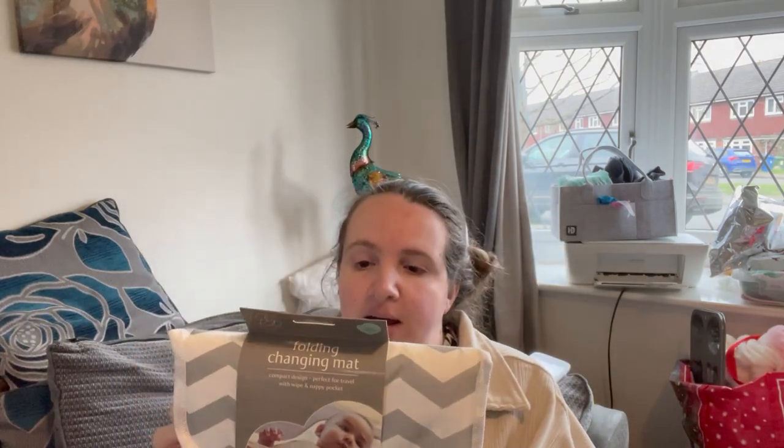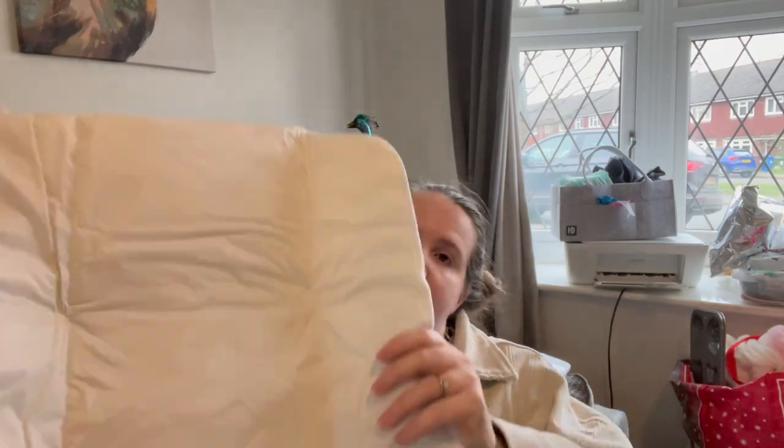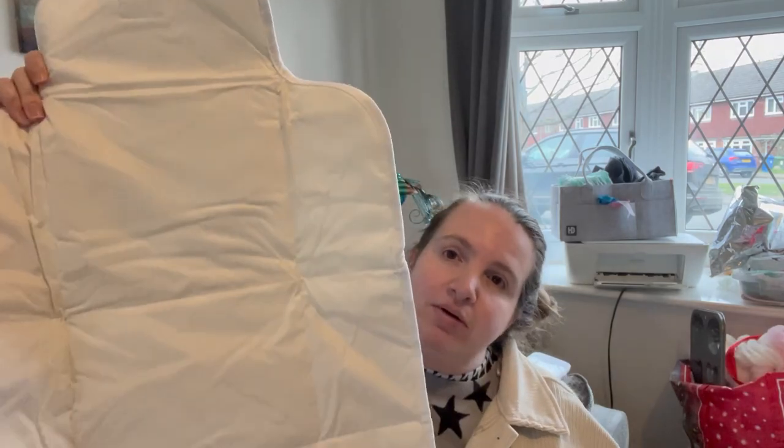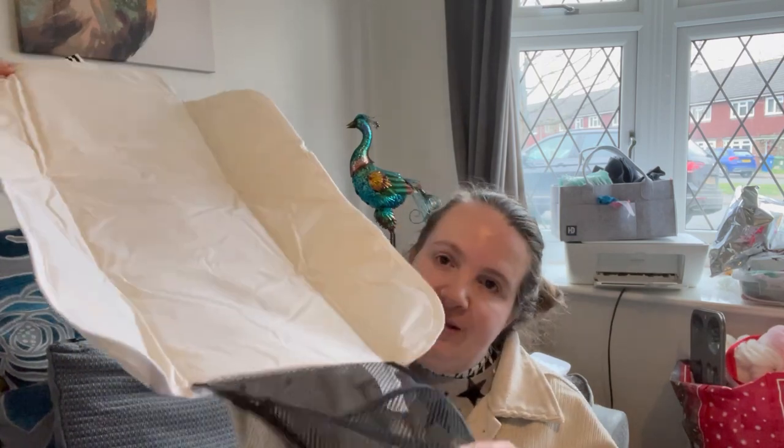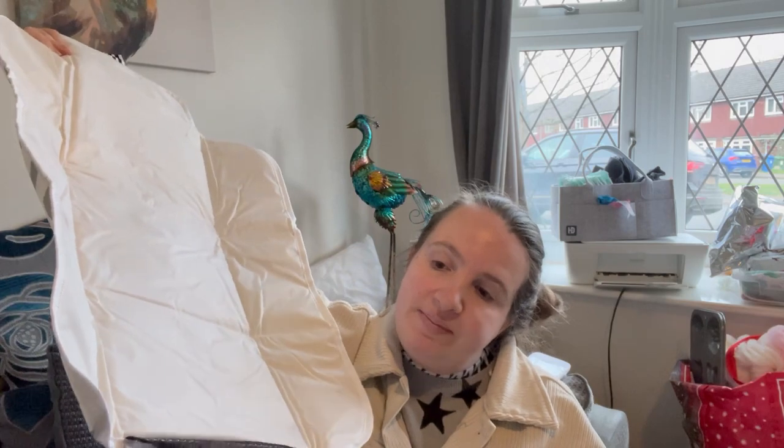I saw this little baby changing bag — it was four pounds — and I've been trying to get one for a while. I thought I'd give it a go because we have a little one but it's not very thick. This is a travel one for going abroad, and it's got a little bag at the bottom where you can put wipes, nappies, and a change of clothes. Four pounds is a lot better than the ten or fifteen pounds you see them for on Amazon, and I'm quite impressed — it looks durable.